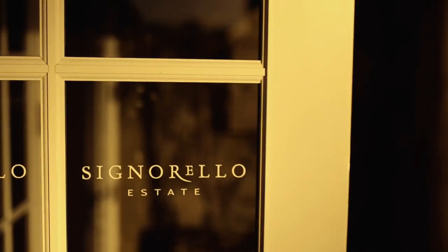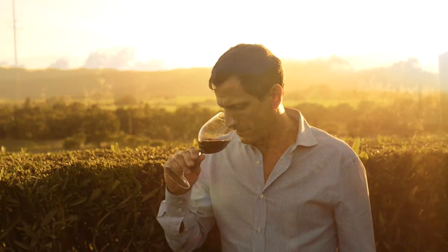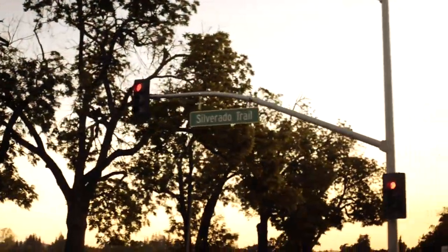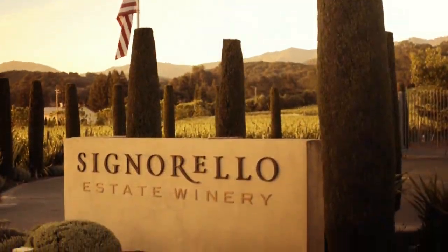Today we'll catch up with winemaker Ray Signorello and find out what it takes to create wines that draw critical acclaim and countless awards. We'll visit him at his 100-acre property located in the south end of the Silverado Trail along the east side of Napa Valley.